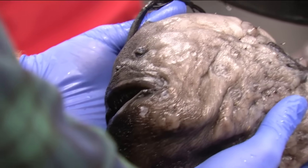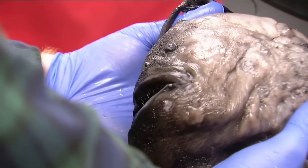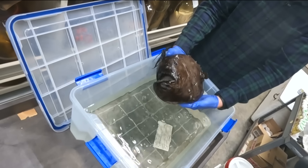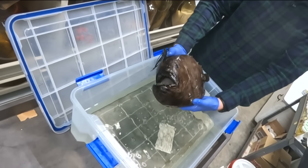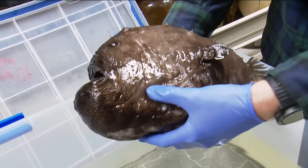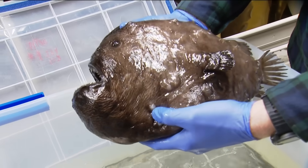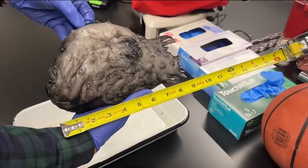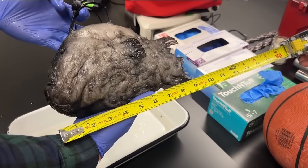He says these fish are also known as Pacific football fish. They're called football fish not because they look like an American football, but actually because they resemble a soccer ball in terms of the spherical body. And also these spines on the side of their body kind of give it that octagonal pattern like a soccer ball. This one measures 10 inches long.